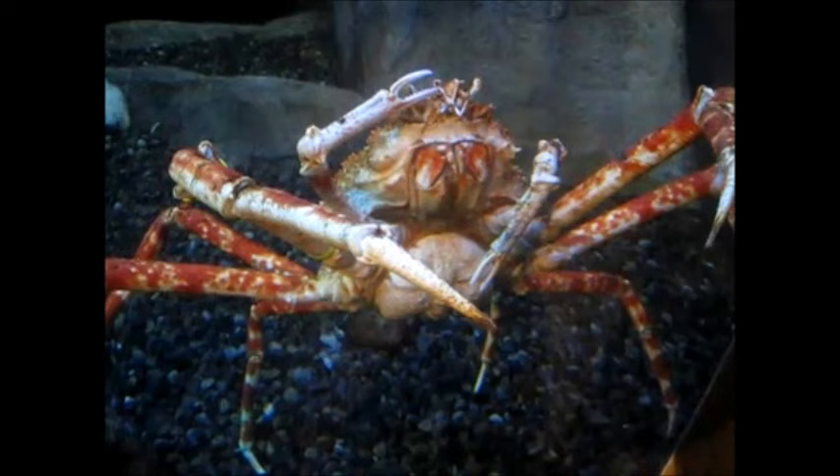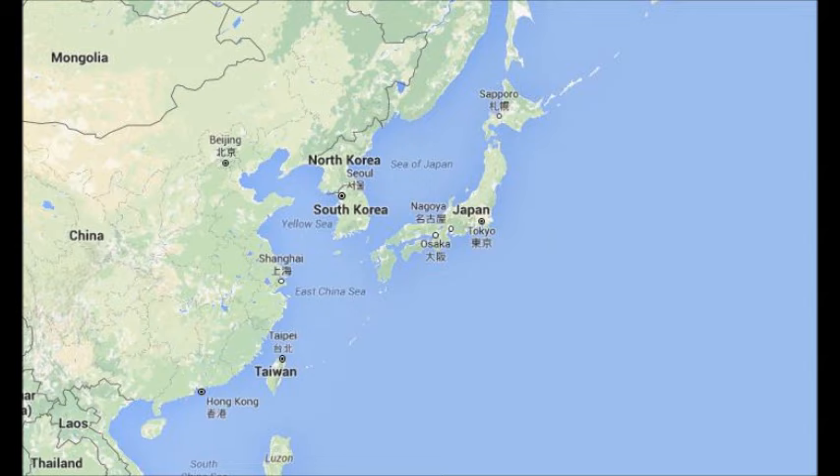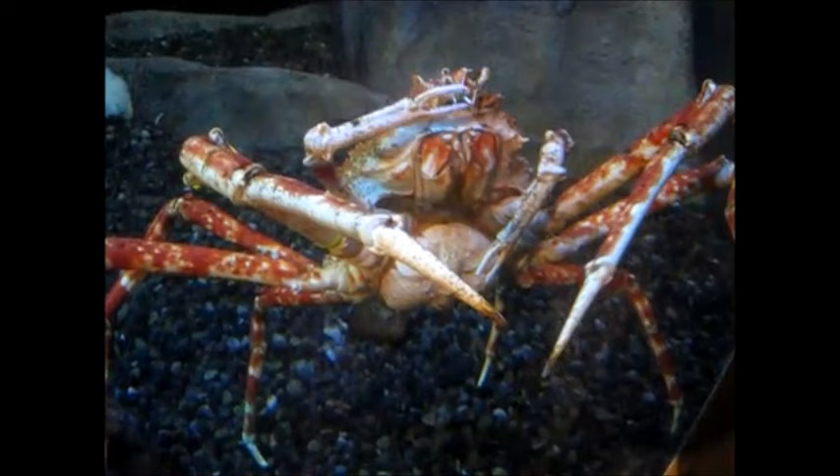Japanese spider crabs inhabit deep cold water vents at depths of 160 to 2,000 feet in the Pacific Ocean near Japan. They can weigh 35 to 44 pounds.